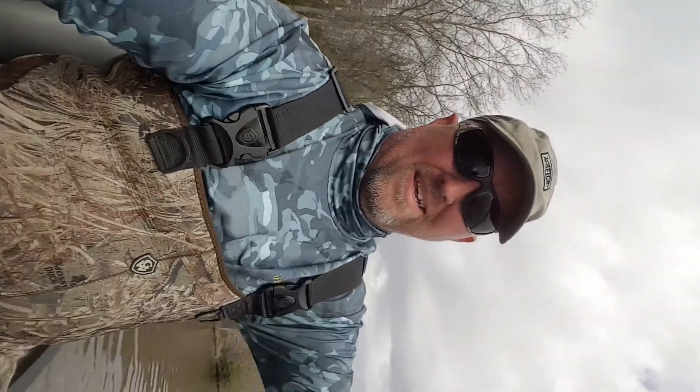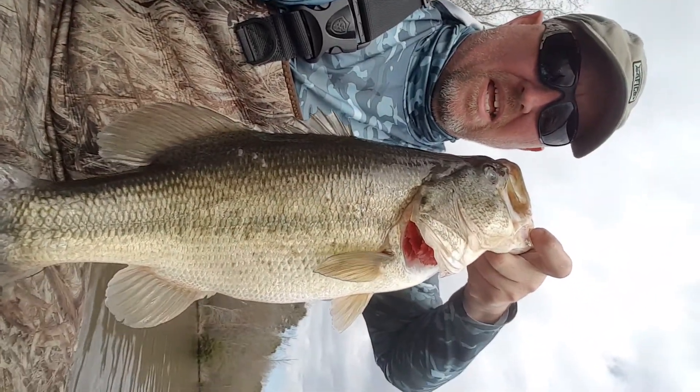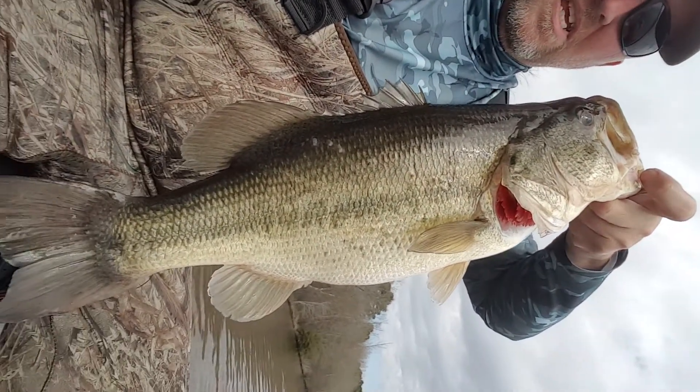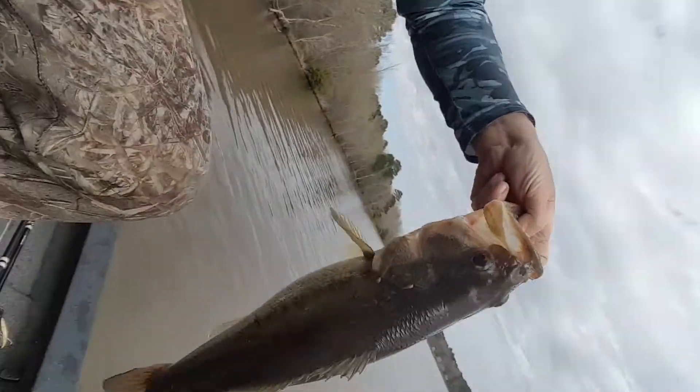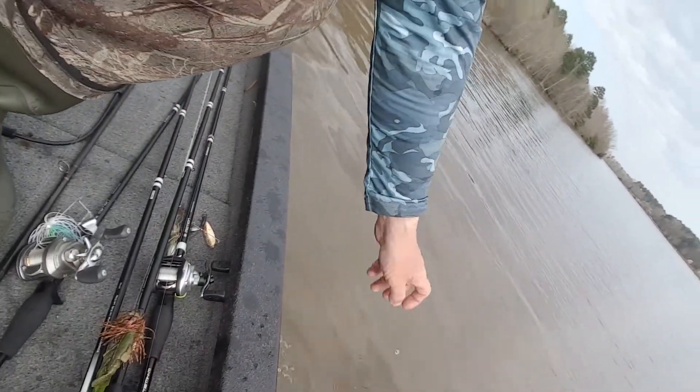I just got into the teens — this makes number thirteen. Bass number thirteen going back in the lake, see you later alligator. I missed one more, I think that makes six missed. Anyway, number thirteen.